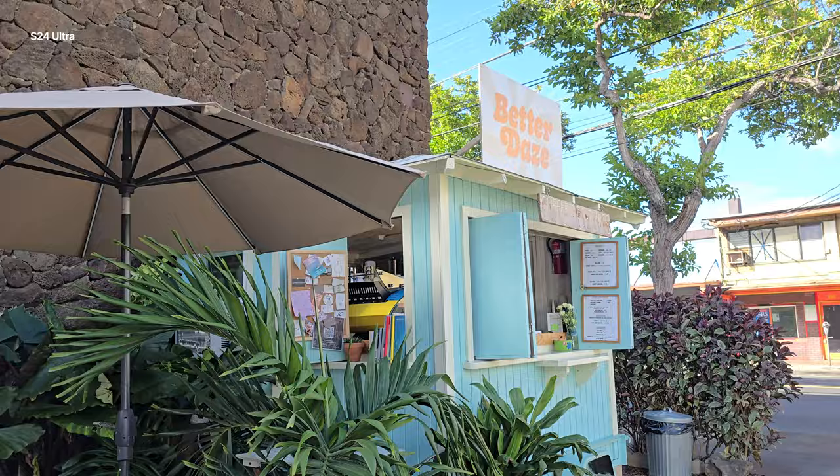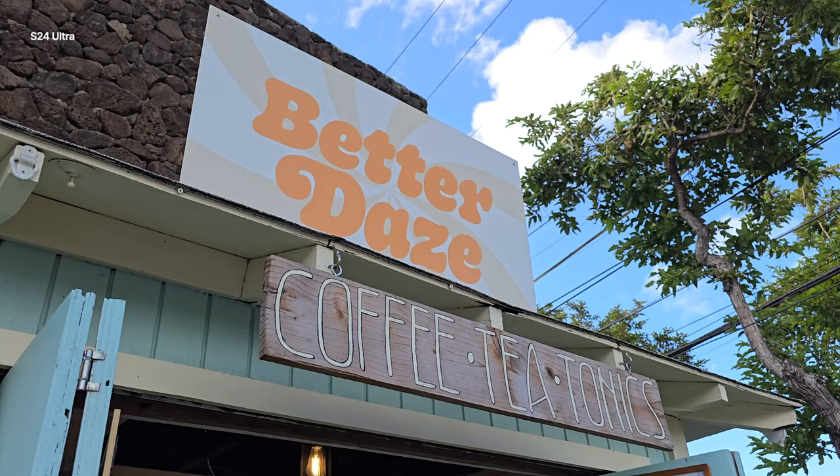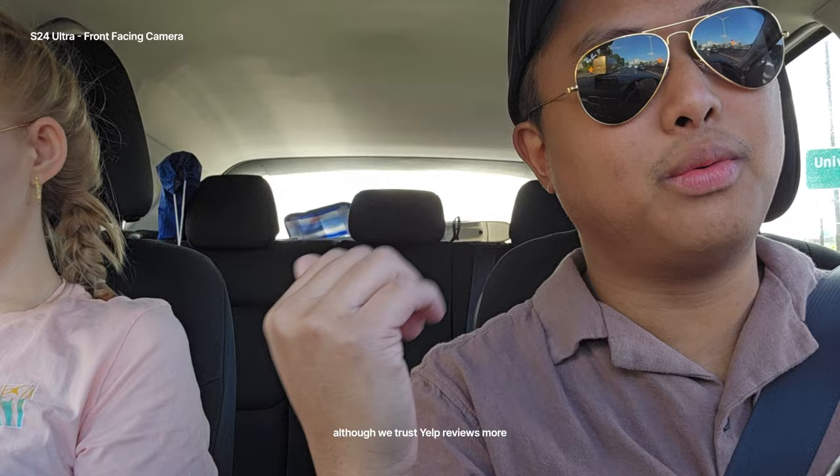We are driving to Haleiwa right now. I've got iced coffee from Kai, and then we saw Glaze — Better Days, five stars on Google. My wife wanted to try it, so she got a hot coffee there. Now we're ready to go to Haleiwa. Sun is sleeping in the back, so we are good to go.